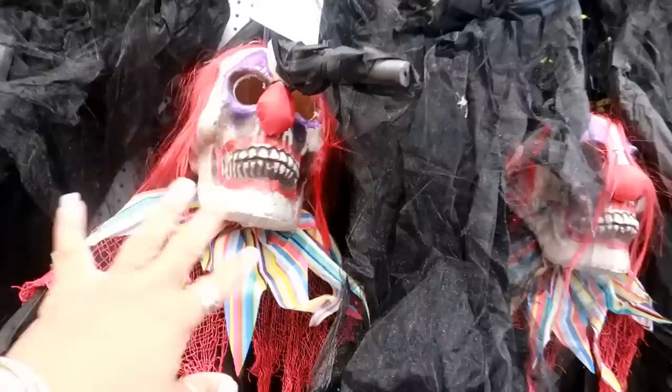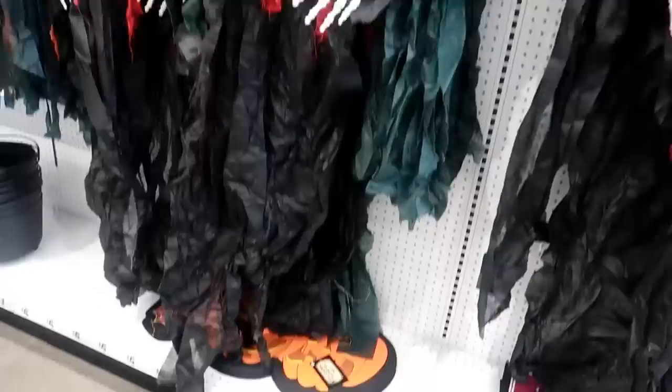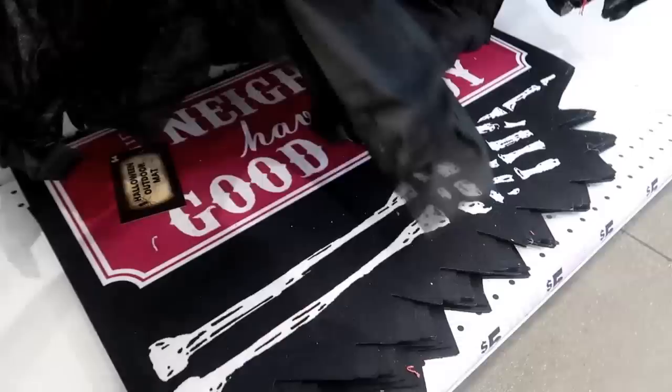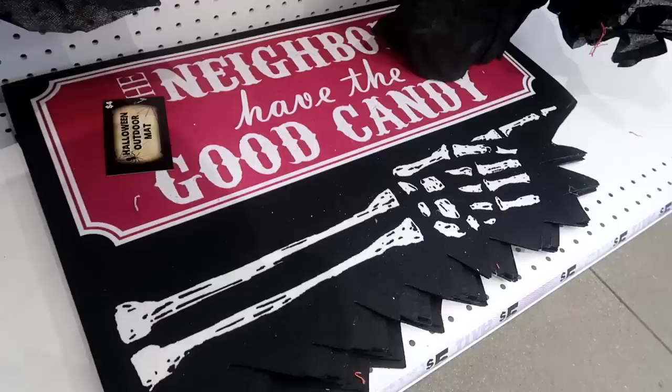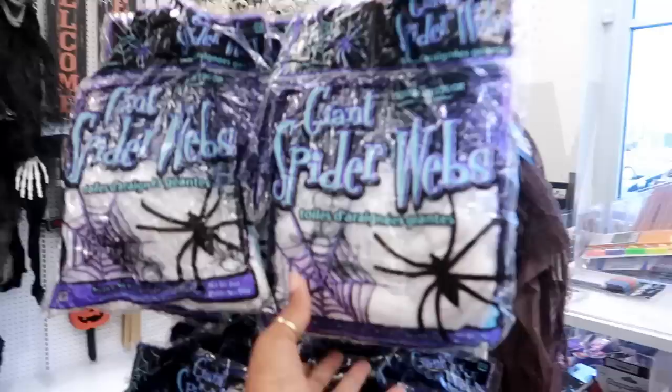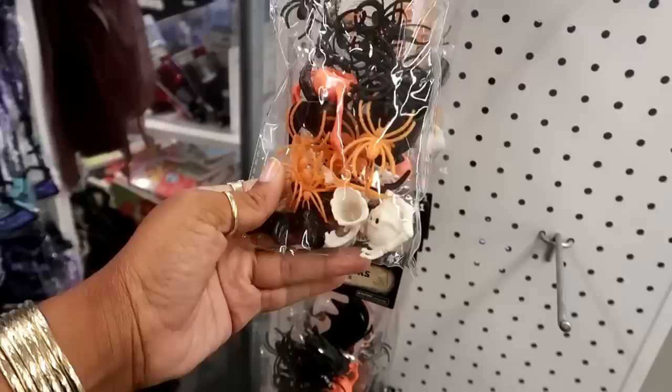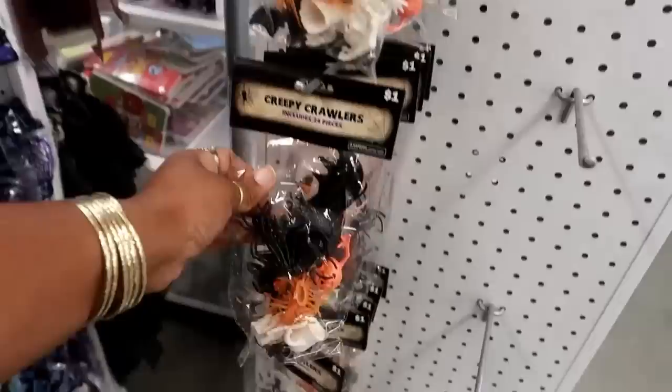Let me see down here — you got some doormats. That one says 'Boo,' it's nice and thick. And then this one: 'Neighbors have the good candy' and it has an arrow pointing to the next house — that's funny! Giant spider web with some spider rings in there. Boo balloons, 16 inches — creepy crawlers, spiders, jack-o'-lanterns, and skulls.